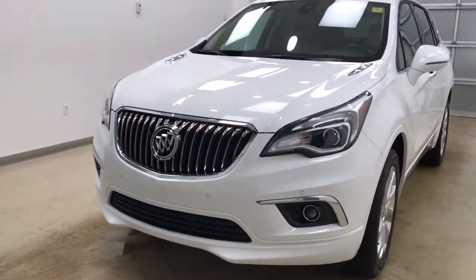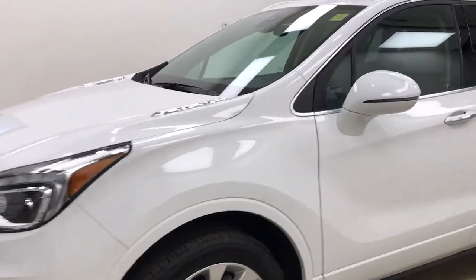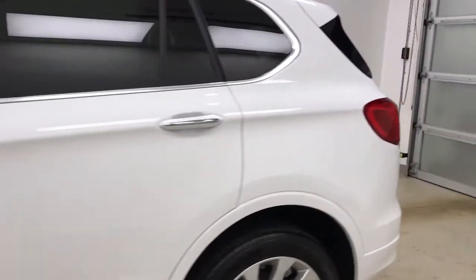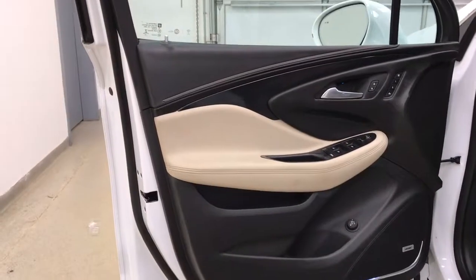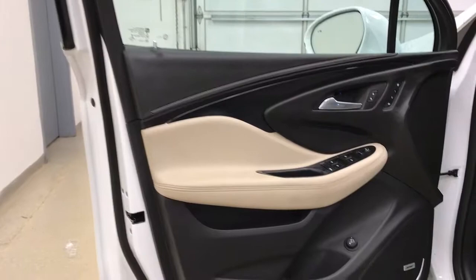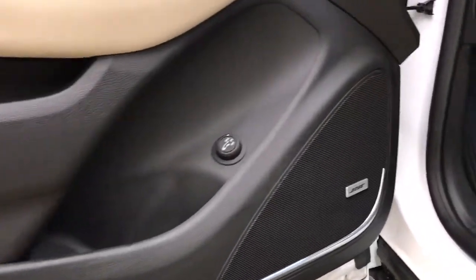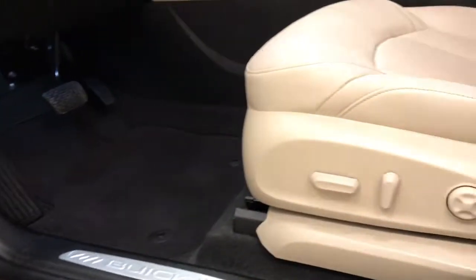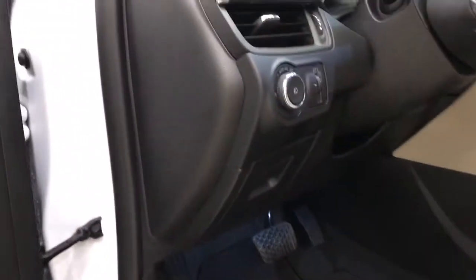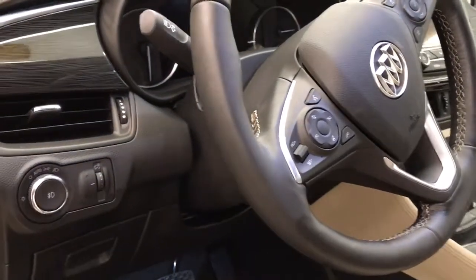This is stock number 179660. It's a 2017 Buick Envision Premium. Our exterior color is Summit White. Options for the interior include power windows, power locks and power mirrors with mirror memory, power hatch controls, premium audio sound system, power seats with lumbar support, light controls, cruise control, and hands-free communication.